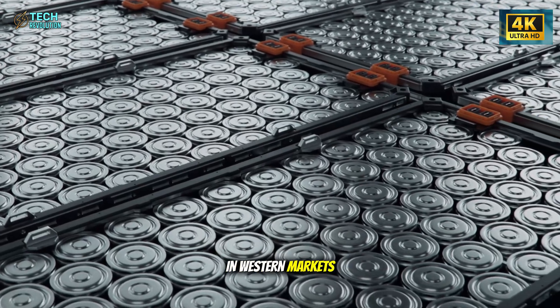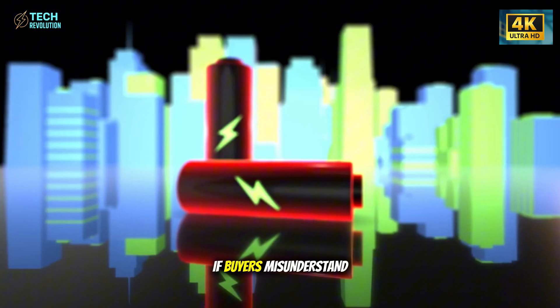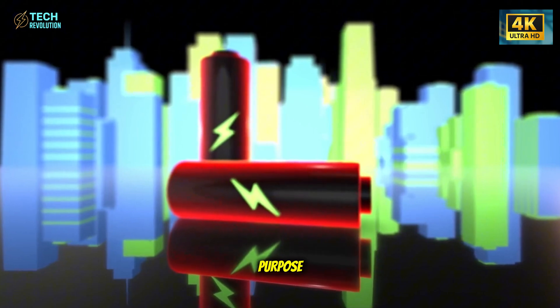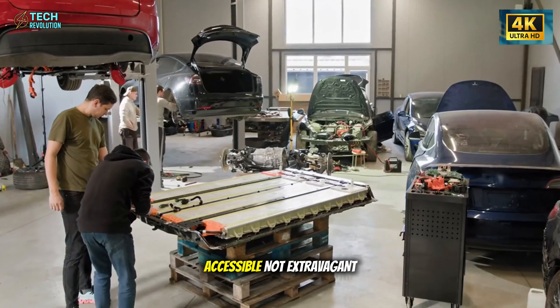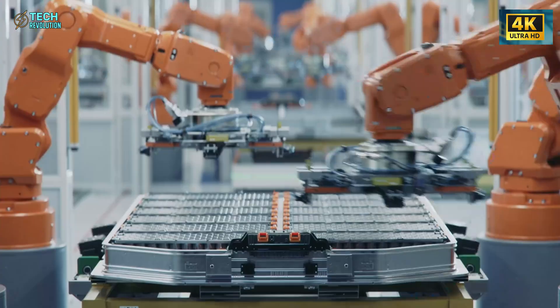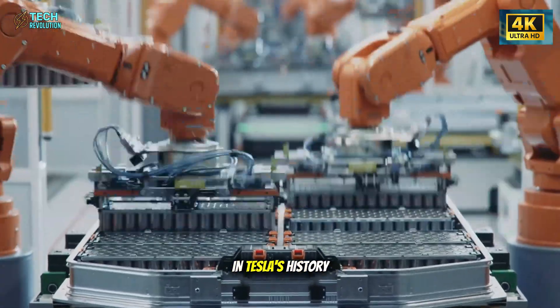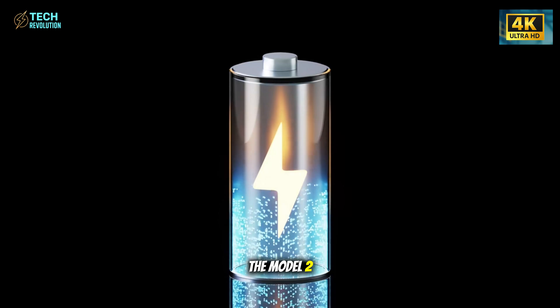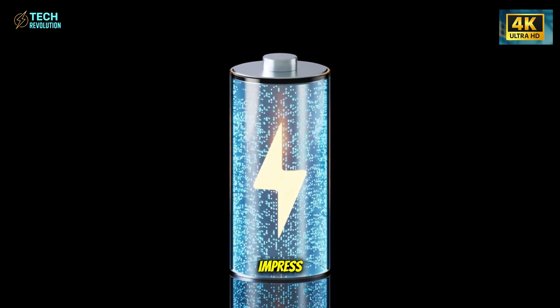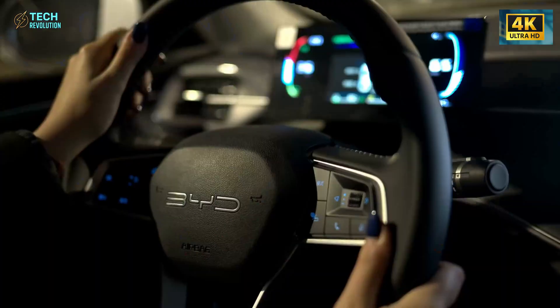In Western markets, 'cheap' often equals 'low quality.' If buyers misunderstand the Model 2's purpose—to make EVs accessible, not extravagant—Tesla could face early backlash online. And yet, this may be the most important mindset shift in Tesla's history. The Model 2 isn't meant to impress. It's meant to normalize electric mobility for everyone.